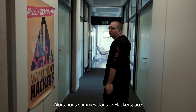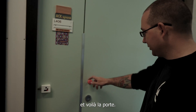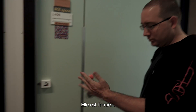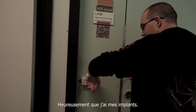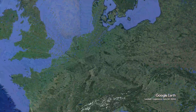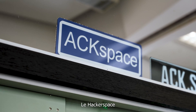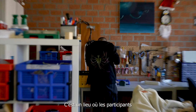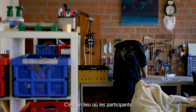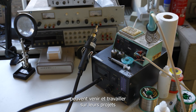We have arrived at the Hacker Space and here's the door. The door is closed. Luckily I have my implant.